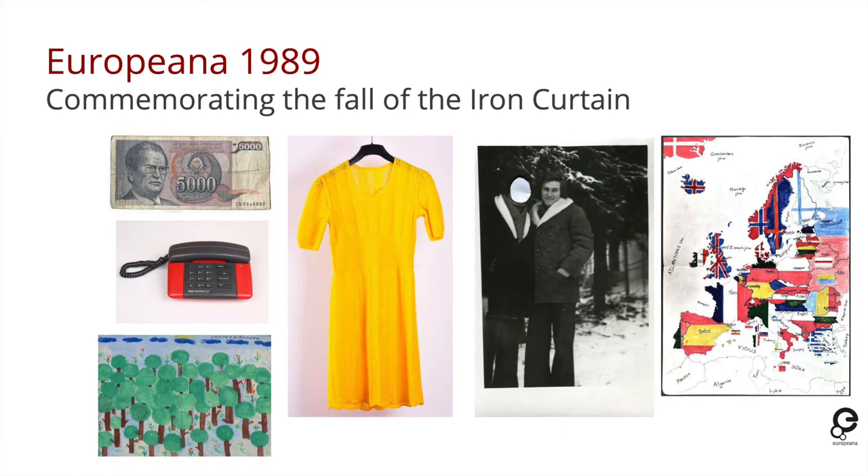People shared many everyday objects — such as a map a young child drew to show how he wanted Europe to be, clothing they were wearing at the time, drawings, money, and a great variety of other objects that tell of people's experiences. There was also an element of the 1989 project called Freedom Express, where a number of students were brought around different places in central and eastern Europe on a roadshow road trip, inviting them to reflect on the experiences that had happened 25 years before.